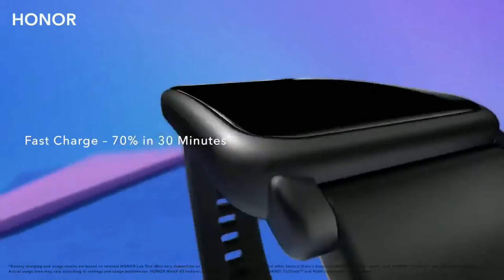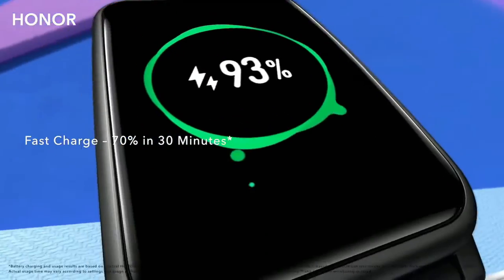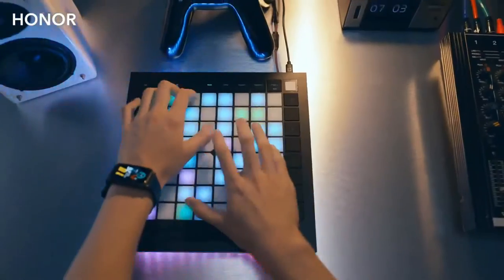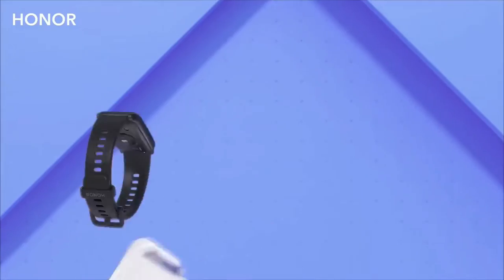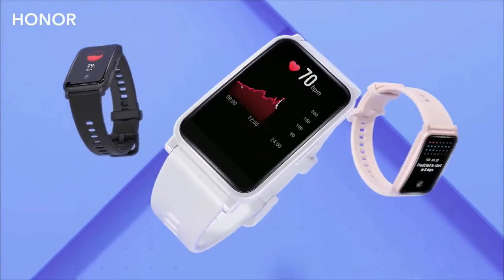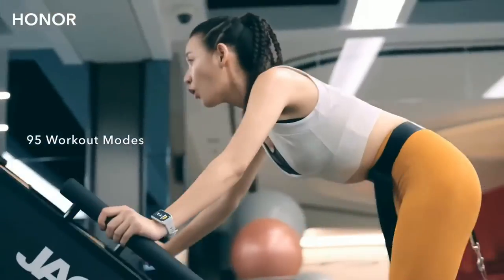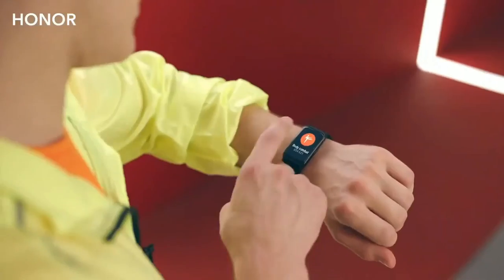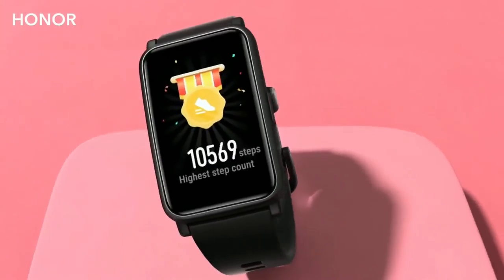The Honor Watch has 95 workout modes — a great feature. It supports multiple fitness and body movement tracking. The battery backup is around 10 days, and it has many other beautiful features.